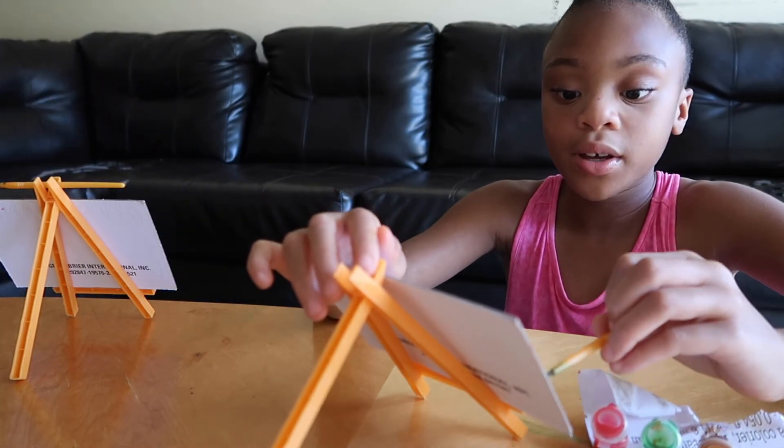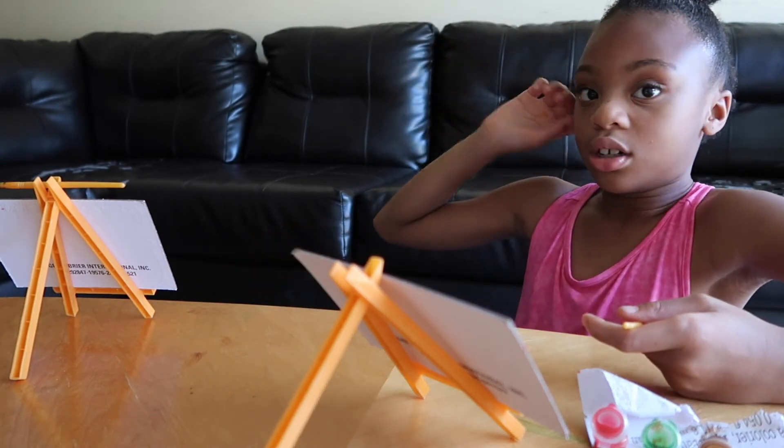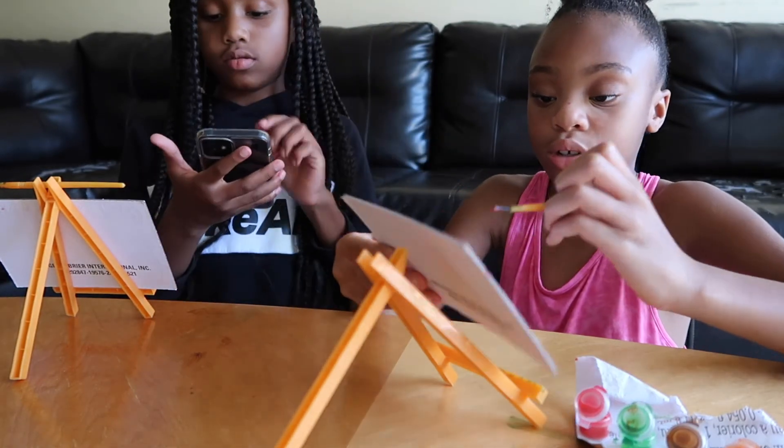My pumpkin is looking good right now! I'm going to paint my pumpkin red — this is the small one.